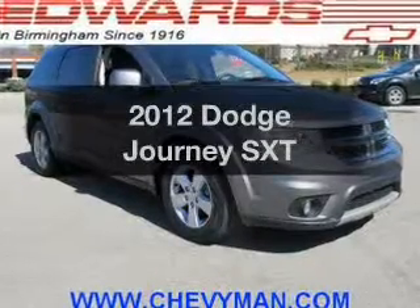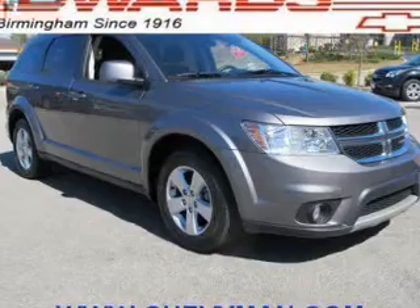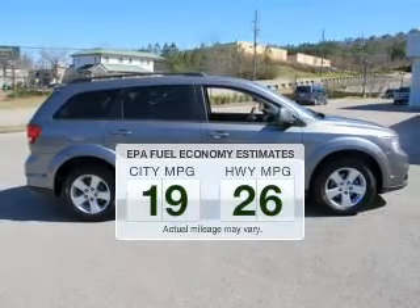Imagine yourself in this 2012 Dodge Journey. If you're looking for an automobile with great attributes, look no further. Save your money and make fewer trips to the gas station to fill up your gas tank when driving this fuel-efficient vehicle.